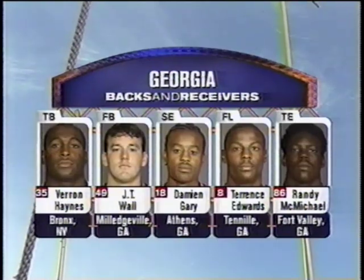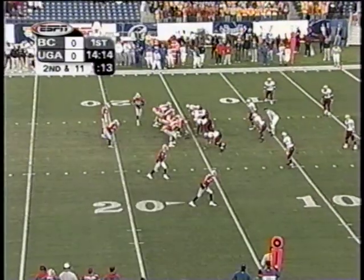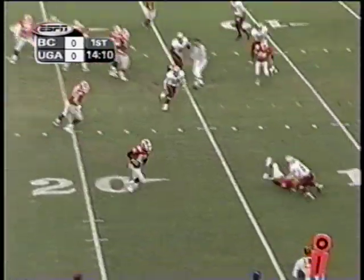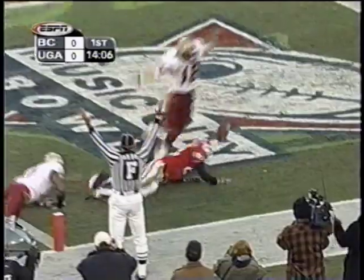Some key receivers — Edwards and Gibson. Big targets, very big, fast targets. Second down and 11, Gibson in motion. And Gibson — we've got a good block. Touchdown, Georgia!